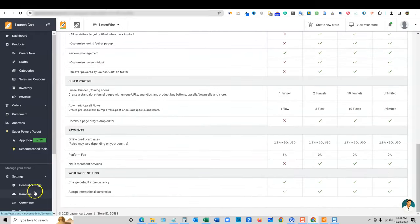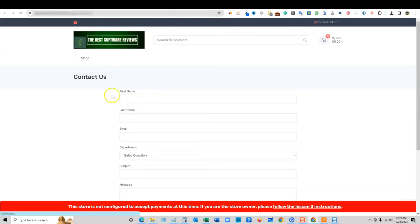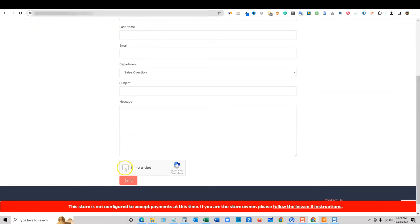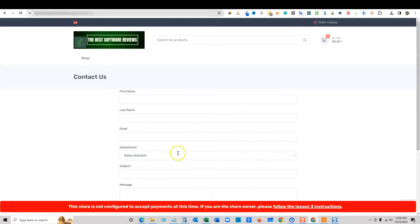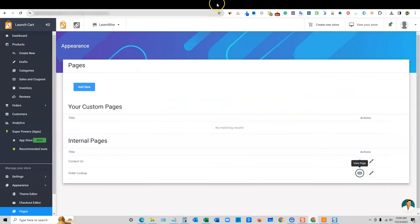Here's where you can go and add internal pages and your contact us page. This is what it will look like — you can put in your name, what kind of question it is, there's a dropdown and a captcha to reduce spam, and then a send button. That's good. The order lookup lets a customer type in their order and find it to see if it's been shipped or is in tracking.